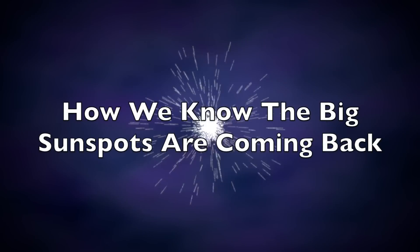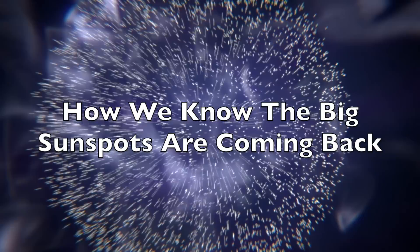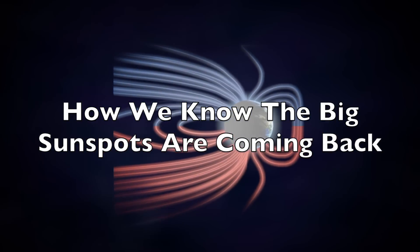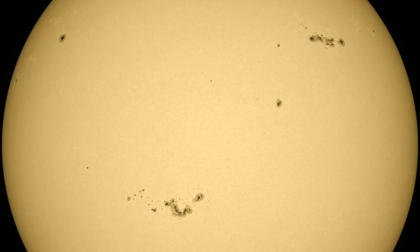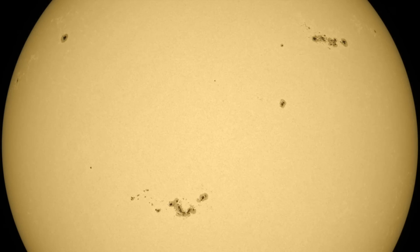Good afternoon folks. Simple video here, but important for space weather forecasting, especially right now. We're going to start by going back to May 7th, the day before the Earth-directed X-Class flares began.